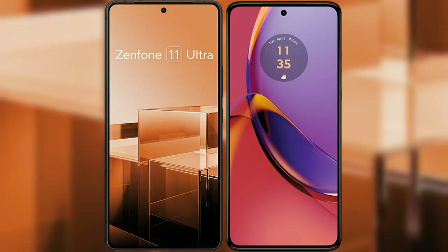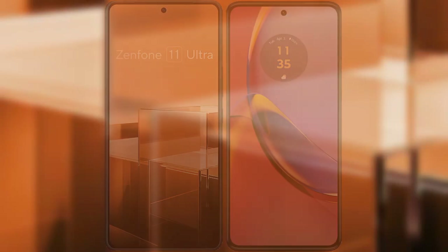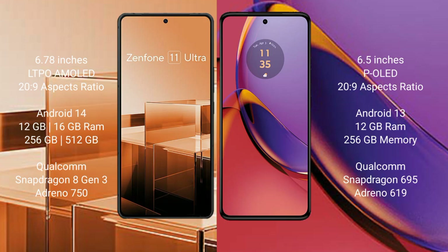I will compare the new Asus Zenfone 11 Ultra with Motorola Moto G84. The Asus Zenfone 11 Ultra comes with a 6.78-inch LTPO AMOLED display. The Motorola Moto G84 comes with a 6.5-inch pOLED display.